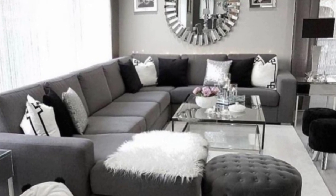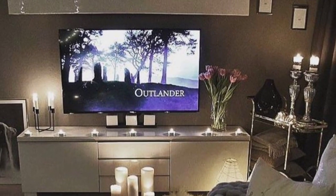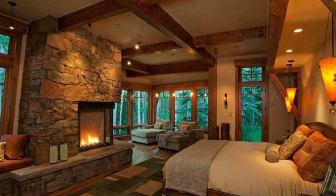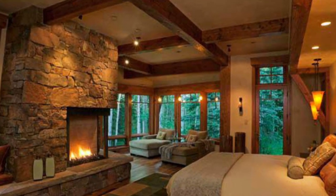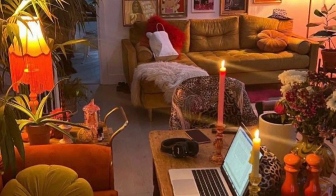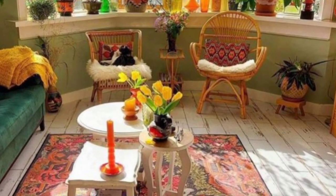Lighting fixtures in this style are often a mix of traditional and modern designs. Candles, pendant lights, and table lamps with a rustic or vintage look can be combined with sleek and minimalistic designs to create a balanced aesthetic.